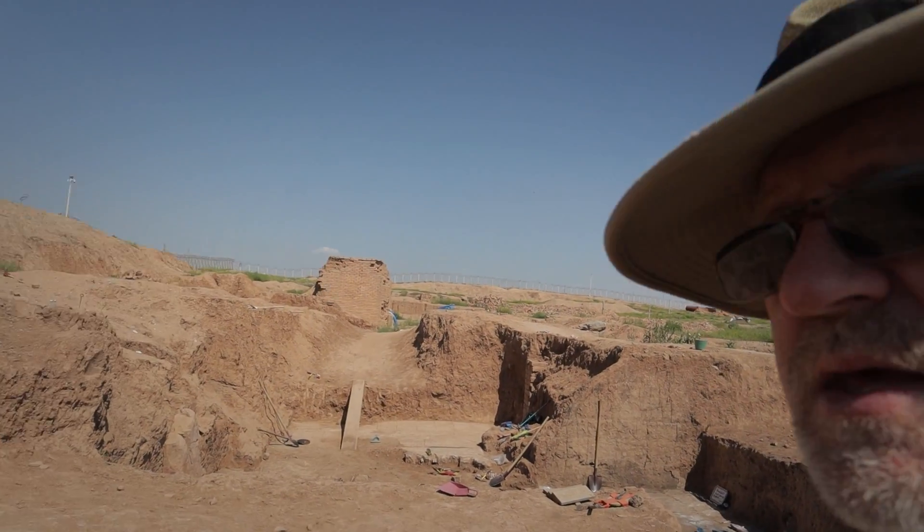Ninurta was the city god of Nimrud, so his temple was immediately adjacent to the ziggurat. He was the god of war and of agriculture. His temple and all of Nimrud in fact was sacked and burned in 612 BCE.